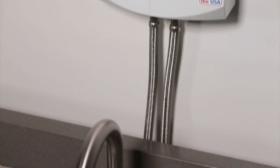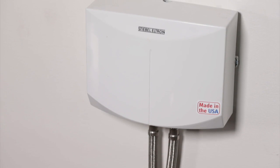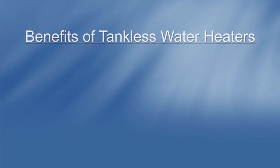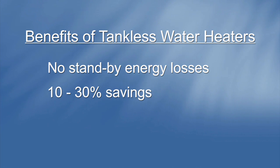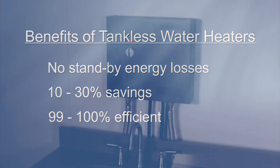A tankless electric water heater has other advantages. It needs very little room, doesn't need venting, and doesn't need propane or gas lines coming into the house. With no tank full of hot water to cool off, there are no standby energy losses, resulting in savings of 10 to 30 percent. Tankless electric water heaters are also 99 to 100 percent efficient.